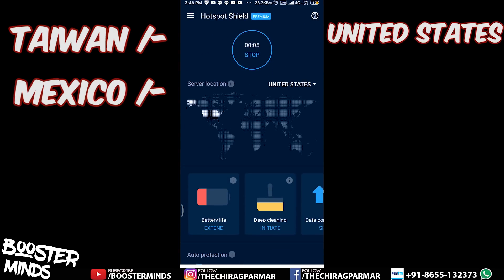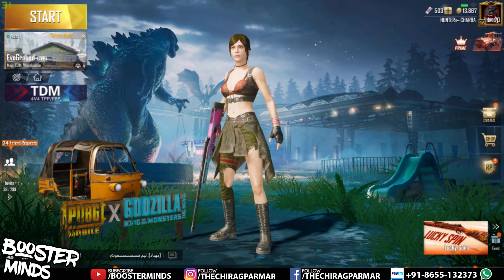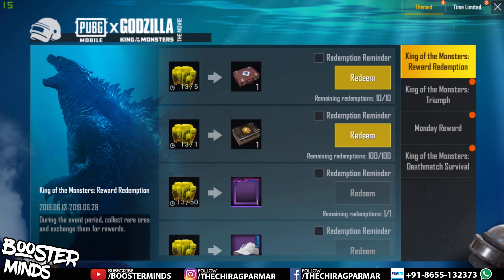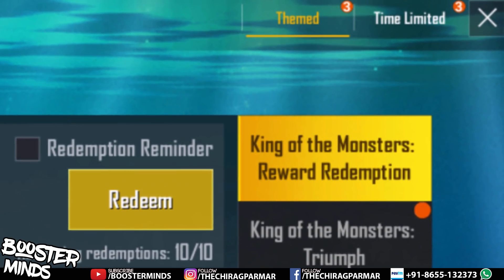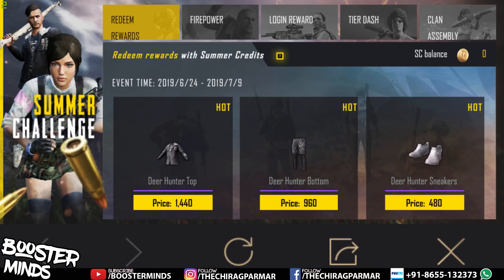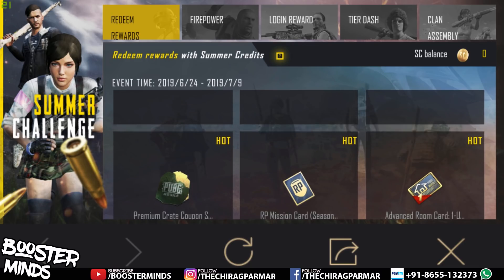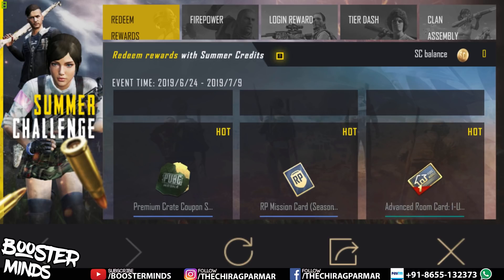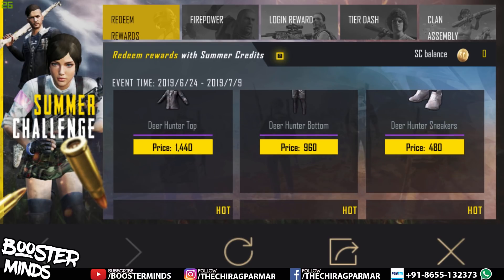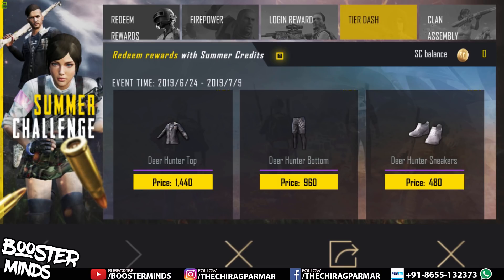Once connected, open your PUBG account. In the lobby, go to the Event section. Click on the Time Limited option, then click on the Summer Challenge. Click on the plane option and go to the tail dash section to see how many options are available.